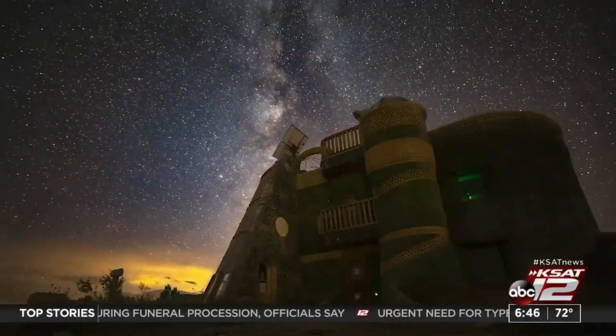Sarah Costa, KSAT 12 News. Some Earthships can be expensive and luxurious — some can cost up to a million dollars. However, if you want a smaller or more affordable Earthship, you can learn to build yourself one. Earthship Biotecture has an education apprentice program that teaches their concepts and how to build your own. You can check that out on their website for more information.